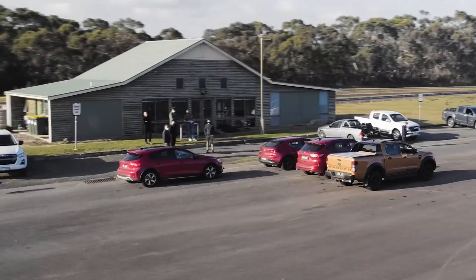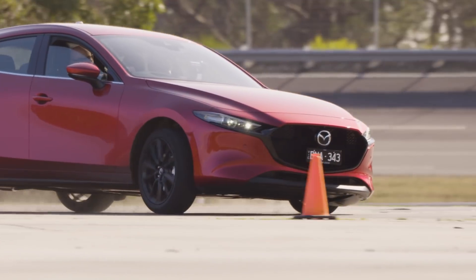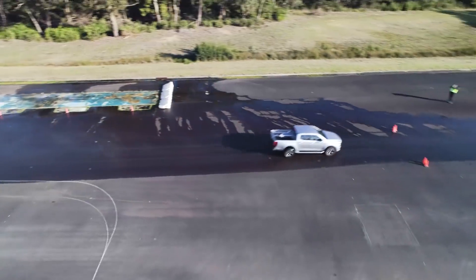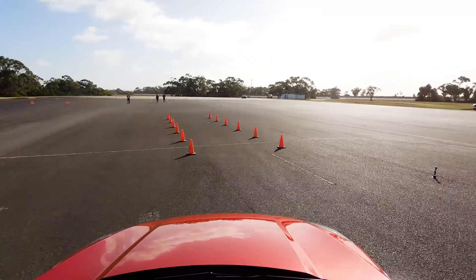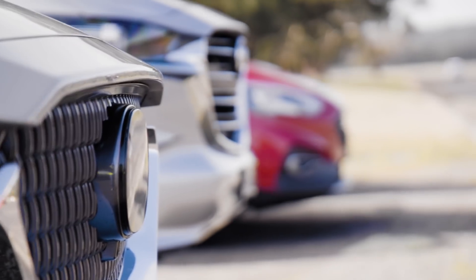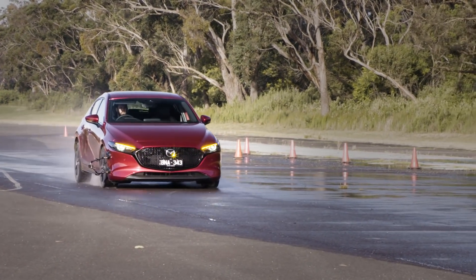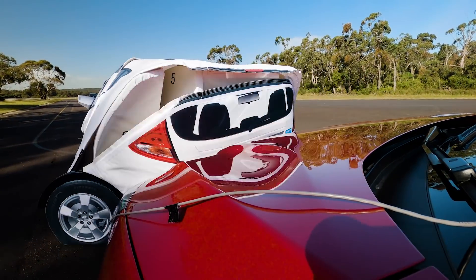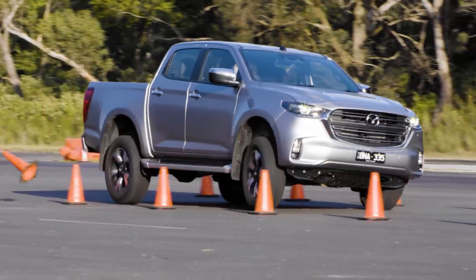In many respects, the data gathered by the VinFast team held few surprises. In terms of a general trend, the hatchbacks performed the best, followed by the SUVs and then the dual cabs. But what's interesting is the size of those differences. A key takeaway is that the Ford Escape's impressive showing is proof that modern SUVs aren't necessarily dynamically inferior to regular hatchbacks. And it's also clear that while dual cabs have come a long way in terms of performance, dynamics and passive and active safety, they are still compromised as on-road vehicles.